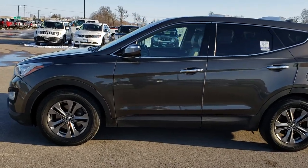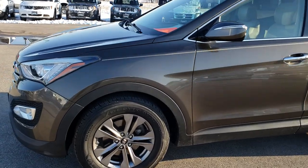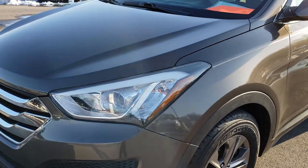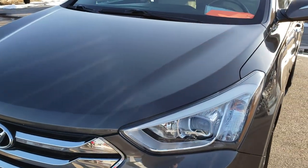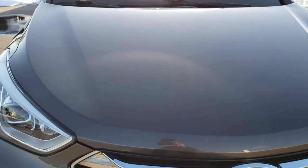This is stock number 7J346B. We are here at Summit Automotive in Fond du Lac, Wisconsin, your new and used SUV and crossover headquarters. Today we are checking out this super clean 2013 Hyundai Santa Fe Sport.